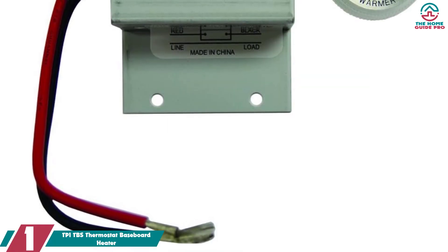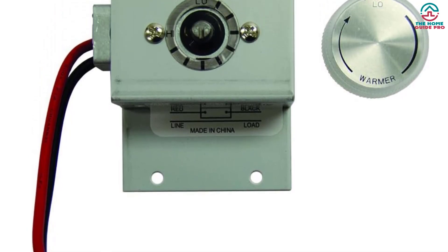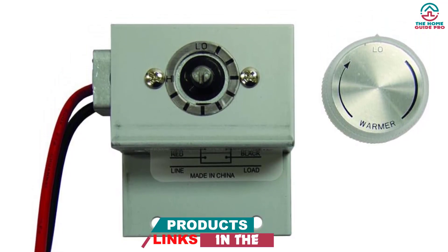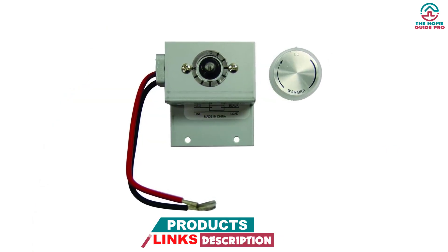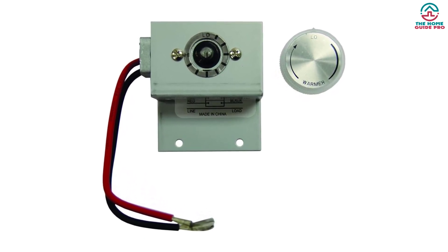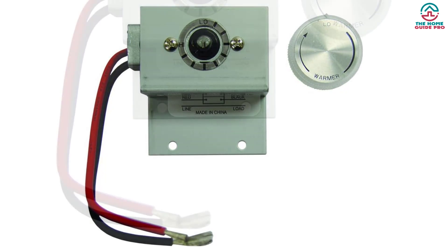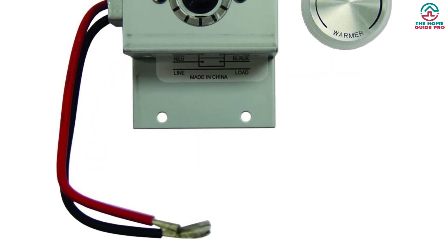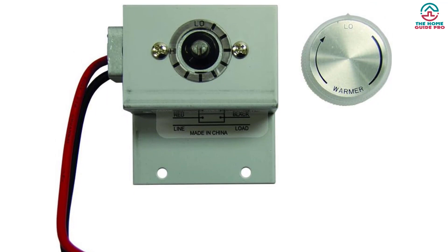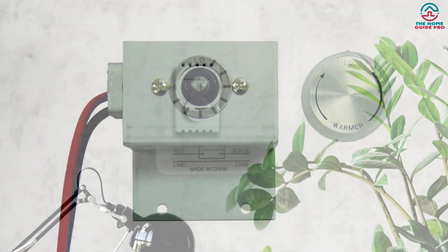Finally, at number one we have the TPI TBS thermostat baseboard heater. This high-quality thermostat is designed specifically for baseboard heaters, allowing users to control temperature with ease through a simple, user-friendly design. Made by the trusted brand TPI, it is a popular choice due to its perfect fit, high quality, and reasonable price. It comes in gray with dimensions of 2.90L x 7.54W x 2.88H.